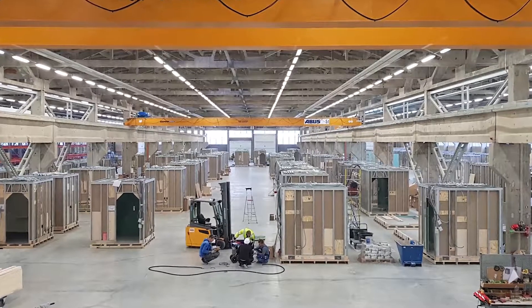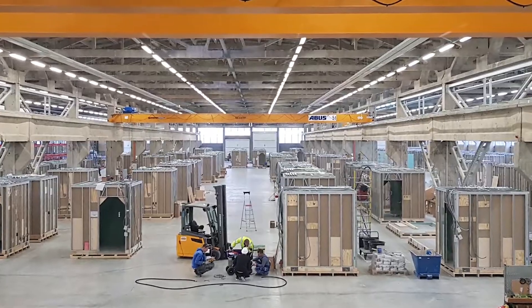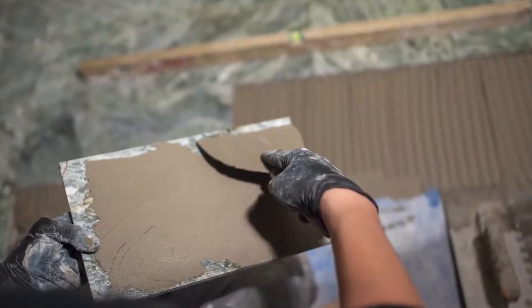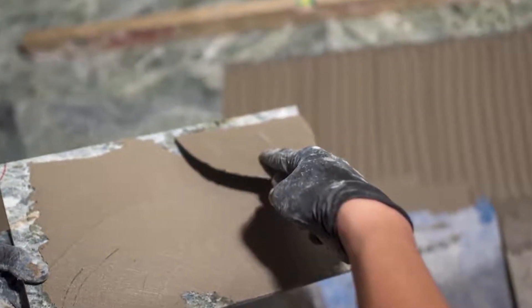First of all, pods greatly reduce construction time, just because they are delivered completely finished and ready for installation. Pods mean less waste, less material deliveries, and less storage area.